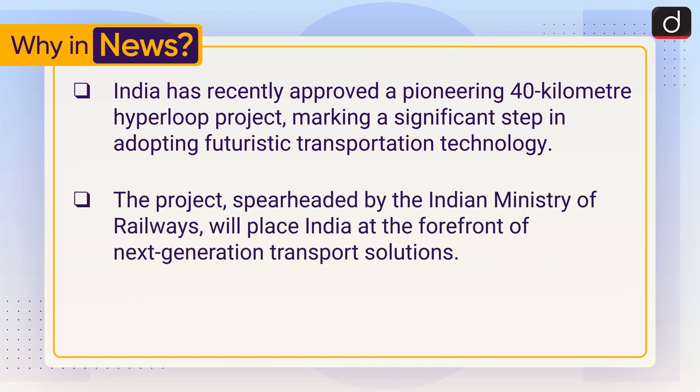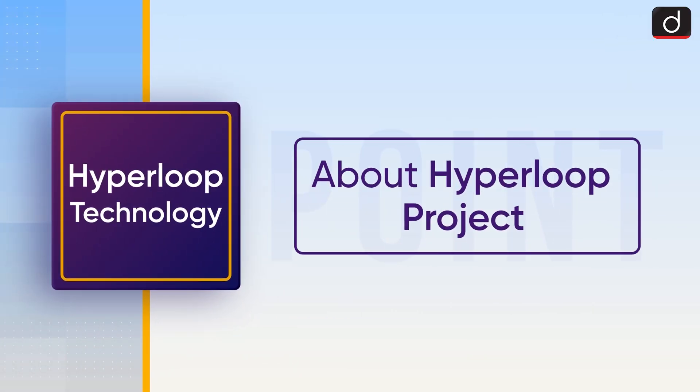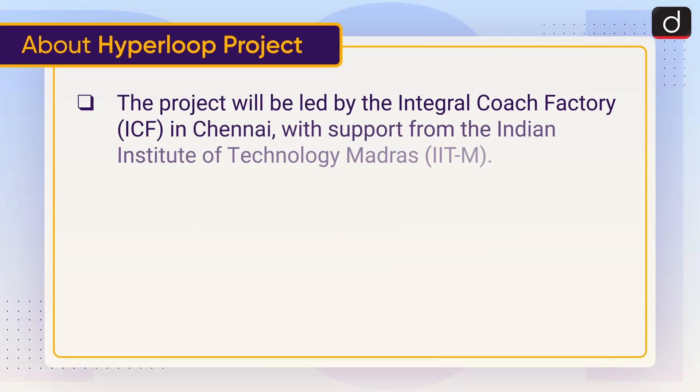The project, spearheaded by the Indian Ministry of Railways, will place India at the forefront of next-generation transport solutions. Let's discuss the Hyperloop project. It will be led by the Integral Coach Factory, ICF, in Chennai, with support from the Indian Institute of Technology, Madras.